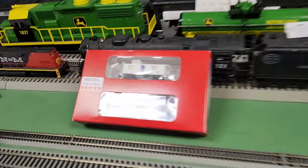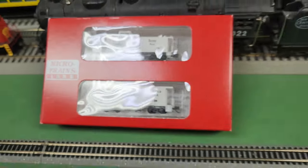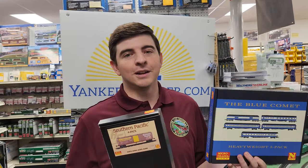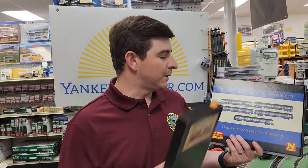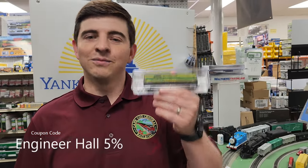Finally, I have this caboose set — this is the railroad police from the Southern Pacific. Maybe I could use them to help me solve this mystery. The only problem is they're really small. We have a whole bunch of different sets here. I don't want to bore you with prices — just go to our website, yankeedabbler.com, and type in the one you're looking for. I guarantee you it's lower than retail. You can always use the Engineer Hall discount. Come to Yankee Dabbler and get some N-Scale cars to build on your fleet.